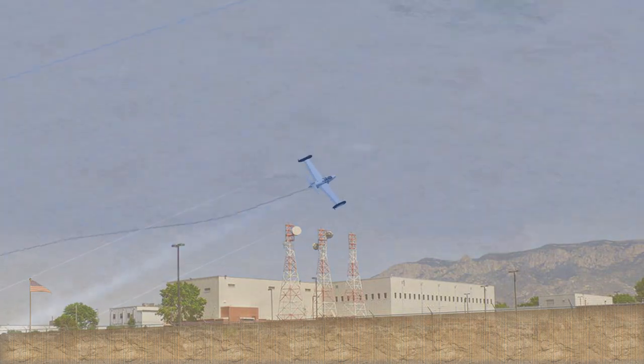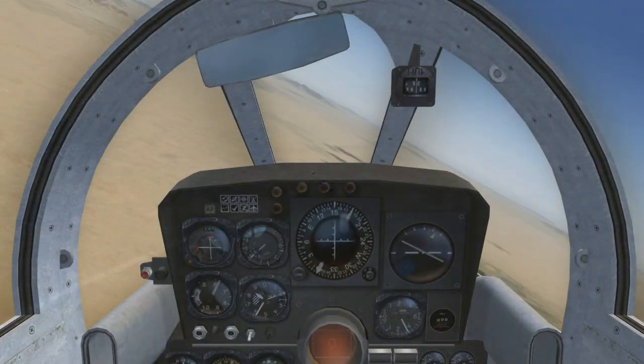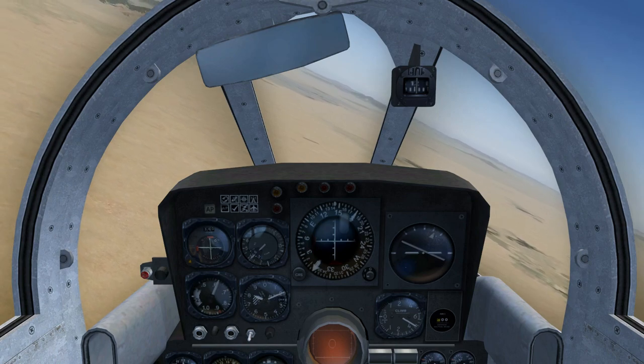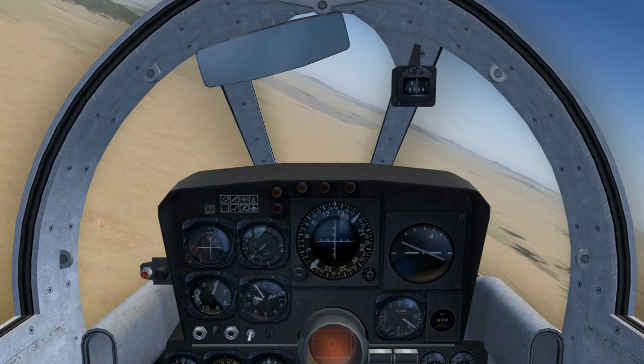7 Niner 38, at flight level 3-8-0. Air Force 7 Niner 62 to Albuquerque Center: Roger, resume heading 1-2-5, descend and maintain flight level 4,500, going to Tucson Approach on 119.4, squawk 1202.